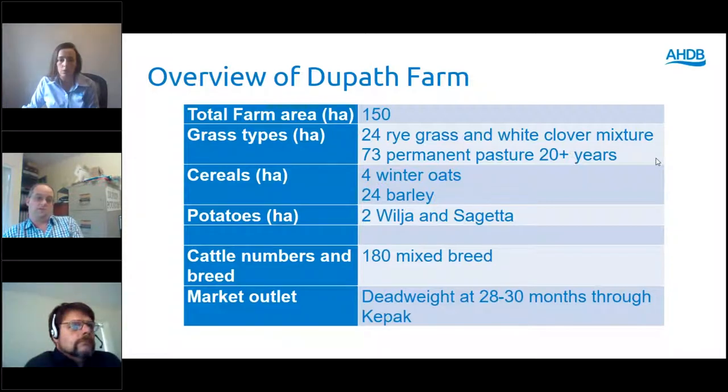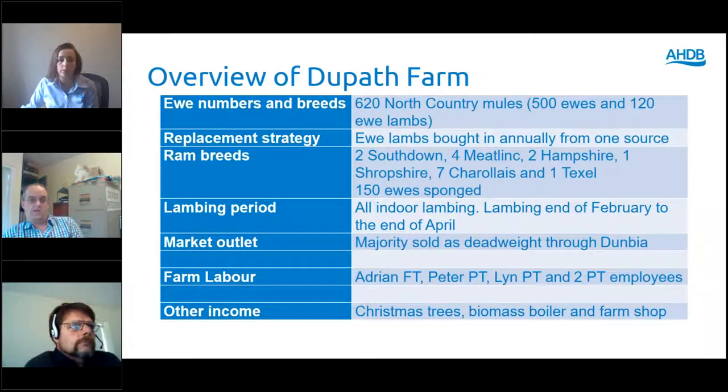Cattle are all bought in as sterks off dairy farms, probably anywhere between three months and above, taking through to finish. With the sheep, we're all North Country mules from a single source in Skipton. We use a real mixture of rams but we're part of the AHDB Ram Compare project, so they put fresh rams on the farm every year. This year we've had two Safedowns, two Meatlinks and two Charolais turn up.